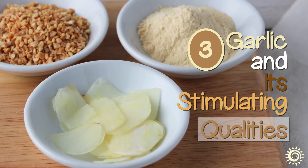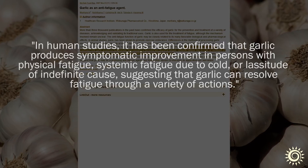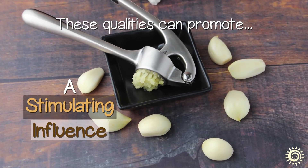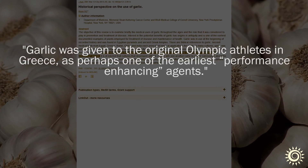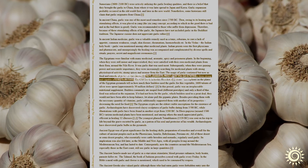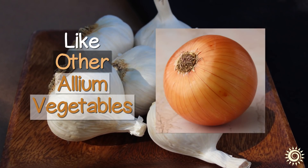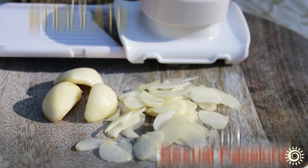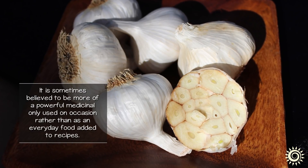Number 3: Garlic and its Stimulating Qualities. Garlic is recognized to have an anti-fatigue effect on physical fatigue and or systemic fatigue via its hot and pungent nature. These qualities can promote a stimulating influence and open the circulatory channels. Raw garlic was known historically to be used as a performance-enhancing agent given to the first Olympic athletes in Greece, as well as supplied to laborers building the great Egyptian pyramids to make them strong and capable of doing more work. In Ayurveda, the consumption of garlic, like other allium vegetables, is claimed to have a rajasic and tamasic energy, known to stimulate the mind, emotions, and sexual passions. It is sometimes believed to be more of a powerful medicinal, only used on occasion, rather than as an everyday food added to recipes.